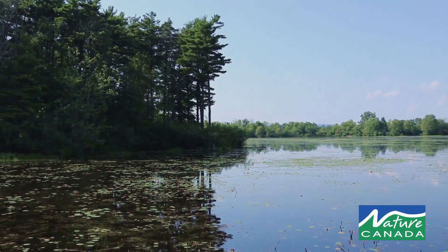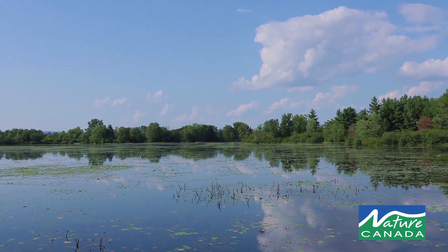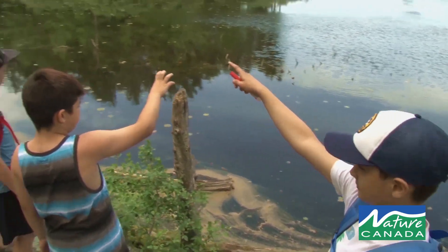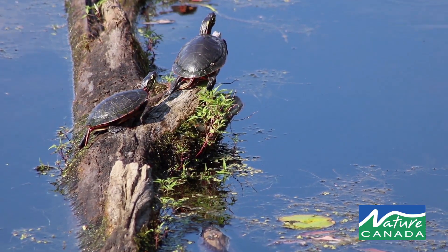A nature blitz can be done any time of the year. You'll always find nature and species all year round. What's really great about a nature blitz is it's fun to see the different types of diversity.